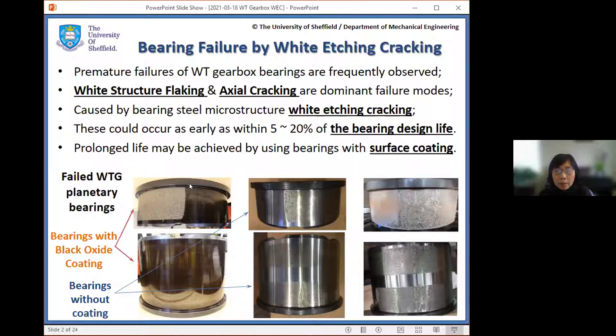Here are some examples of failed wind turbine gearbox planetary stage bearings. As you can see, there are different degrees of surface damage — some are very severe, some are less severe. These bearings have different surface treatments; for example, one pair of upward and downward planetary bearings has their raceway surface treated by black oxide coating, and some are not treated. This is one of the current industrial solutions to address the problem.